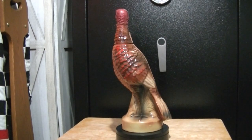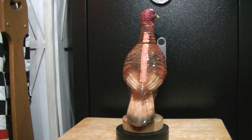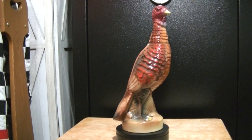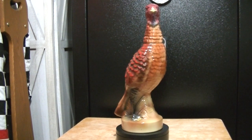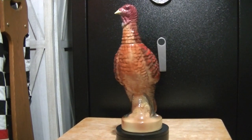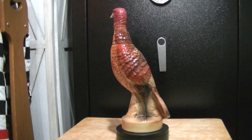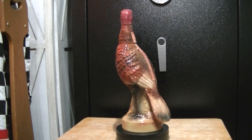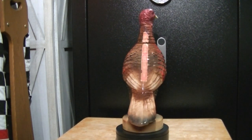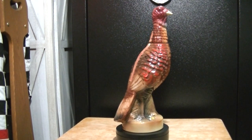The third bottle I'm going to show you is another one I've added to the collection — this is the number one, the first in the series. I think this is the very first limited edition whiskey bottle that Wild Turkey produced, from 1971. I think that because these are much more valuable than the others — I've seen these from sixty dollars on up to a hundred dollars.